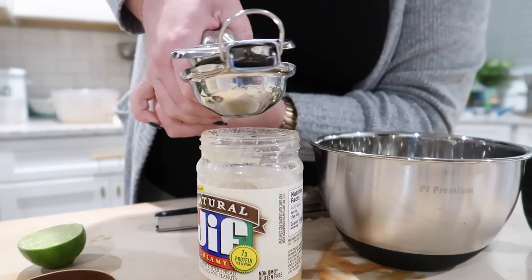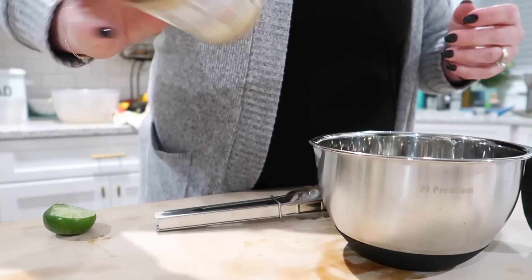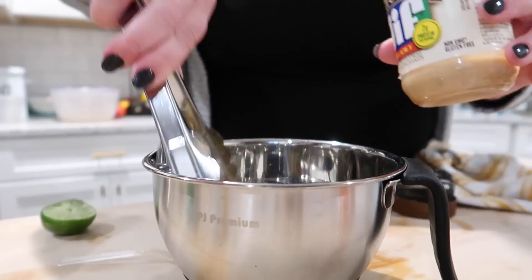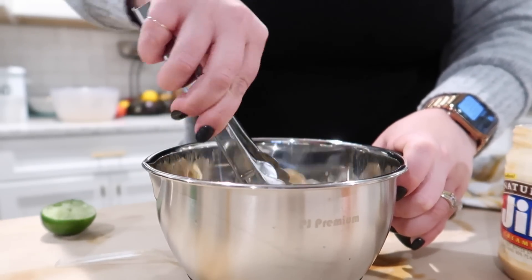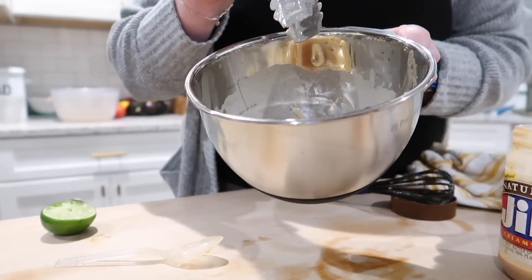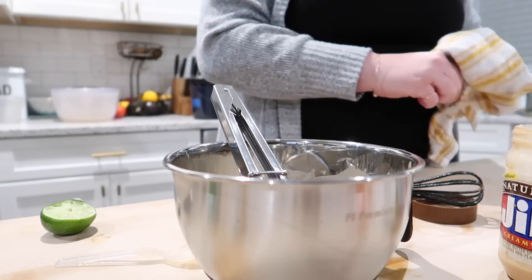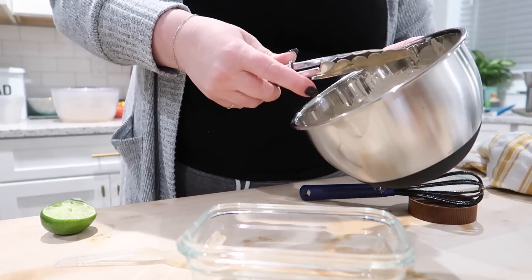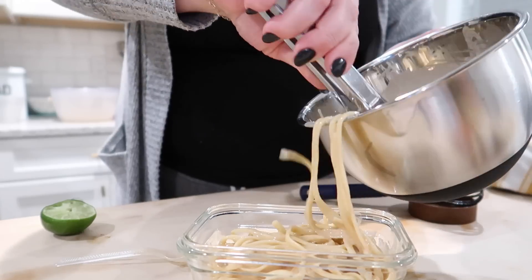Lime juice, soy sauce, sesame oil. I need to add some more peanut butter — it's still kind of runny for my liking, but it tastes good. At this point you can add whatever you want to this. You can add carrots, onions, cucumbers, cilantro, whatever. It's one of my favorite cold noodle salads. You can also use this sauce as a spring roll dip. I'm going to add it to this container and put it in the fridge — the dressing will firm up as it sits.